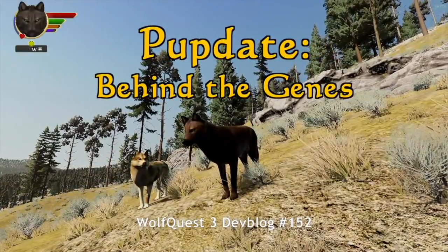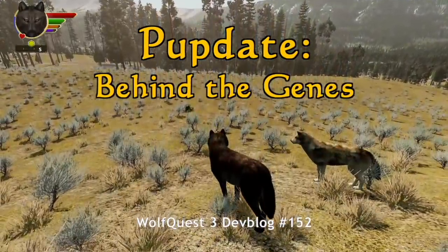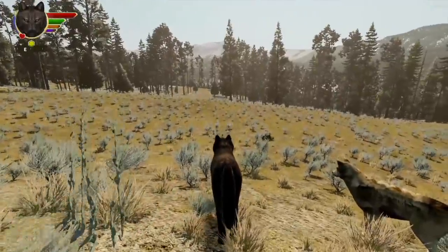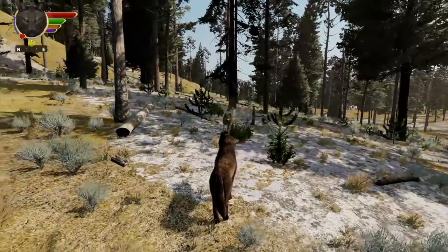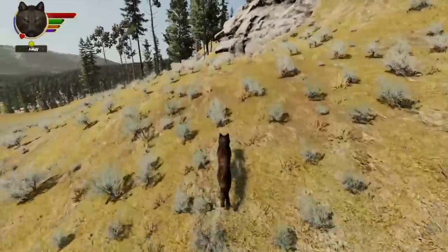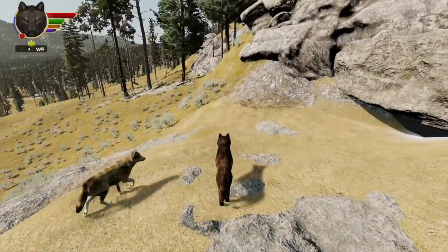Here we are, me and my mate, in Slough Creek. It's April. We've established a territory. The snow is mostly melted — there's still some snow on those north-facing slopes and patches around that haven't melted yet. But enough snow has melted that we can go around and find potential den sites. I think this is going to be a good one.